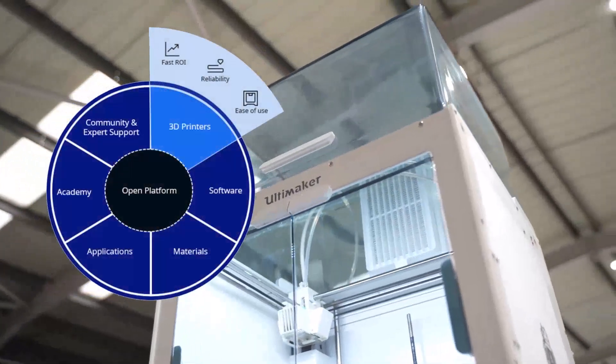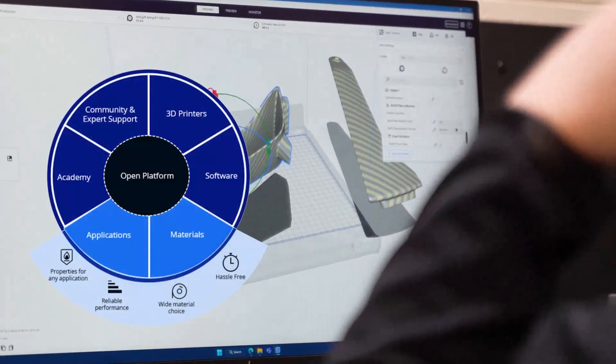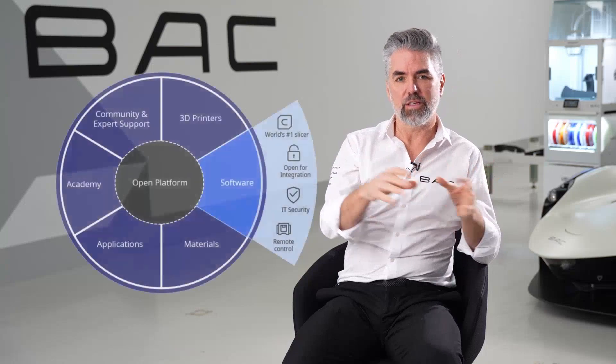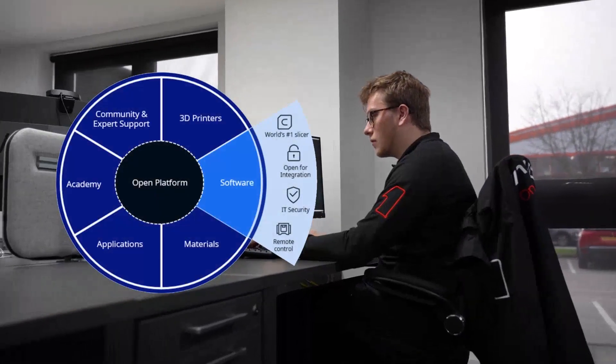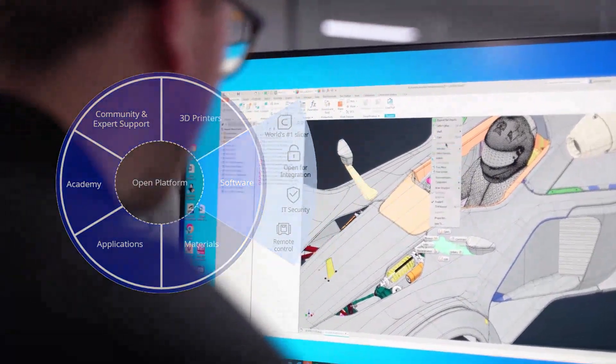The Ultimaker ecosystem allows us to bring all the different aspects of our production together. We're printing grips with different material than we're printing for example inlet runners. All the optimizations and jobs for the different machines — it brings them all together into an ecosystem that allows us to constantly optimize and have it all stored in one location.